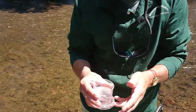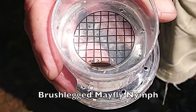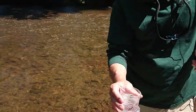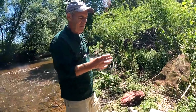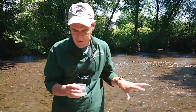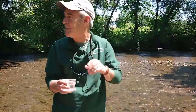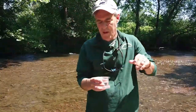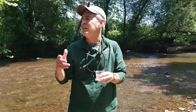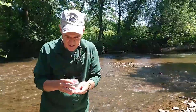Here we have a little brush-legged mayfly. Mayflies belong to the insect order Ephemeroptera — ephemeral meaning short-lived. These animals spend several months as nymphs in the creek in this form. Once they get wings, they live for a day or less. At that point their objective is to find a mate, mate, lay eggs, and then that generation dies.